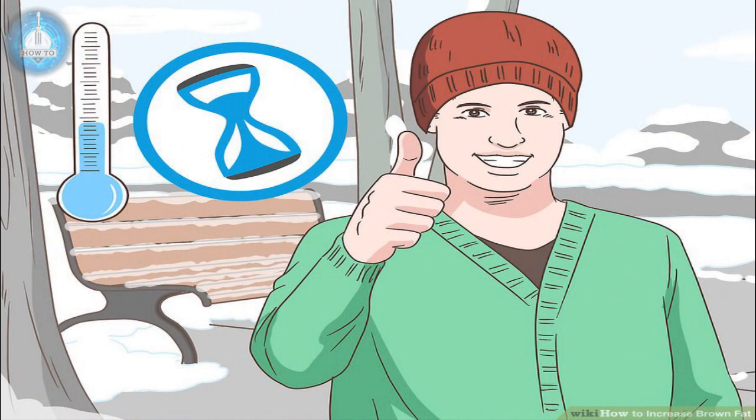Cool down for a couple hours a day. People exposed to cold temperatures for two hours per day have shown an increase in their brown fat. This technique is not particularly pleasant, but can be effective because brown fat production is stimulated by cold temperatures. Try to spend time daily in an environment that is between 14 to 19 degrees Celsius, or 57 to 66 degrees Fahrenheit. If you live in a cool climate, try taking a walk outside for a while each day. Dress warmly enough to stay safe, but limit layers so that your body cools down. Stay warm enough so that you're not shivering. Sit in an air-conditioned room in summer clothing for two hours a day.